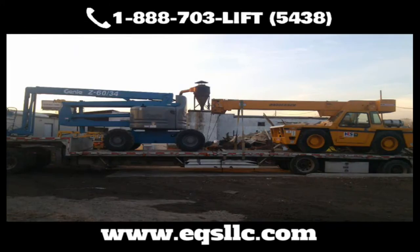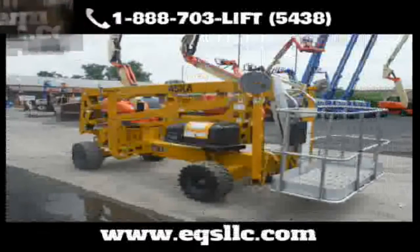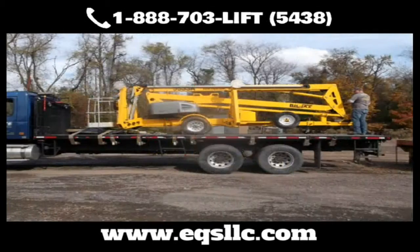EQS also has the ability to put equipment into containers for overseas shipping. All our work is guaranteed, so you can get peace of mind knowing that your equipment is ready for your next job. Contact us now and let's get your equipment doing what it's supposed to be doing — making you money.